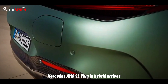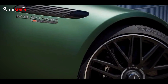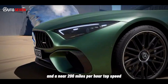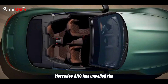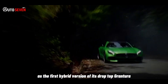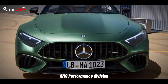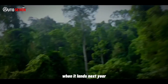Mercedes-AMG has unveiled the SL63 SE Performance as the first hybrid version of its drop-top Grand Tourer and the most powerful variant yet. The V8 plug-in hybrid gives the monster drop-top a whopping 1,047 pound-feet of torque and a near 200 miles per hour top speed. It's the fifth plug-in hybrid from the AMG Performance division and will be one of the fastest convertibles on sale when it lands next year.